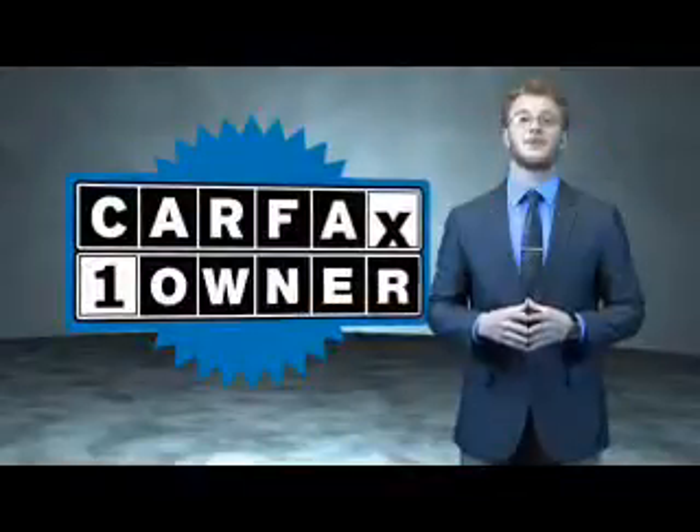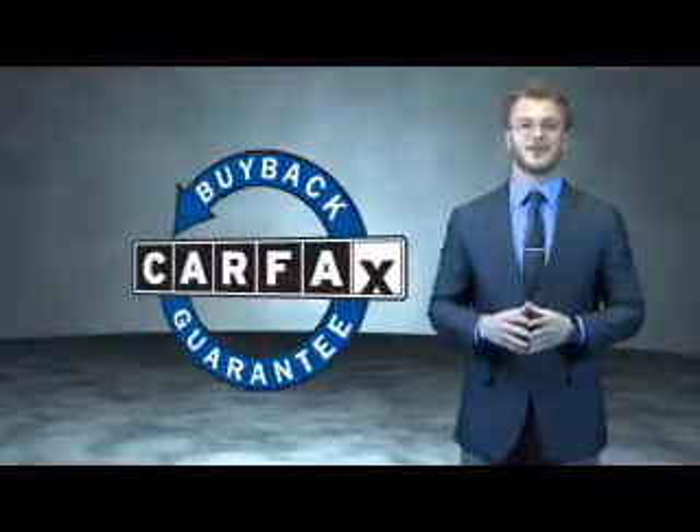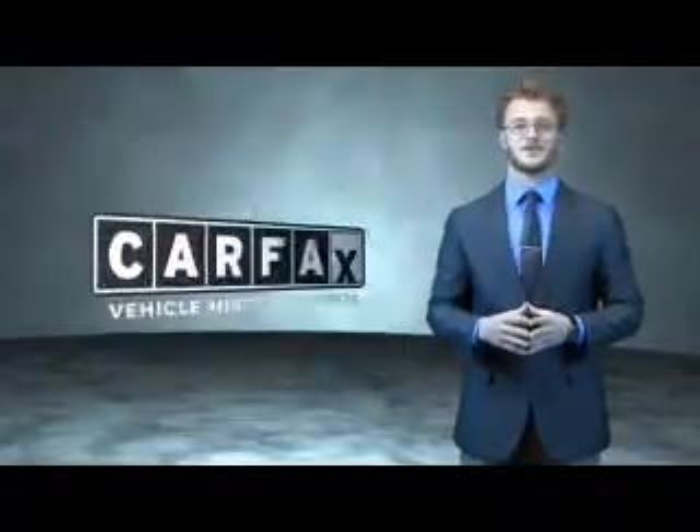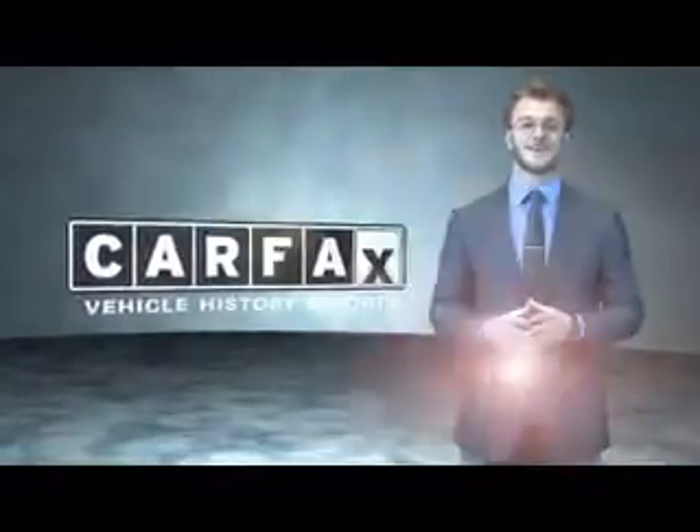This is a Carfax 100 vehicle, which qualifies for the Carfax Buy Back Guarantee. Be sure to find a complimentary copy of the Carfax Vehicle History Report online or contact the dealership. Just say, show me the Carfax.